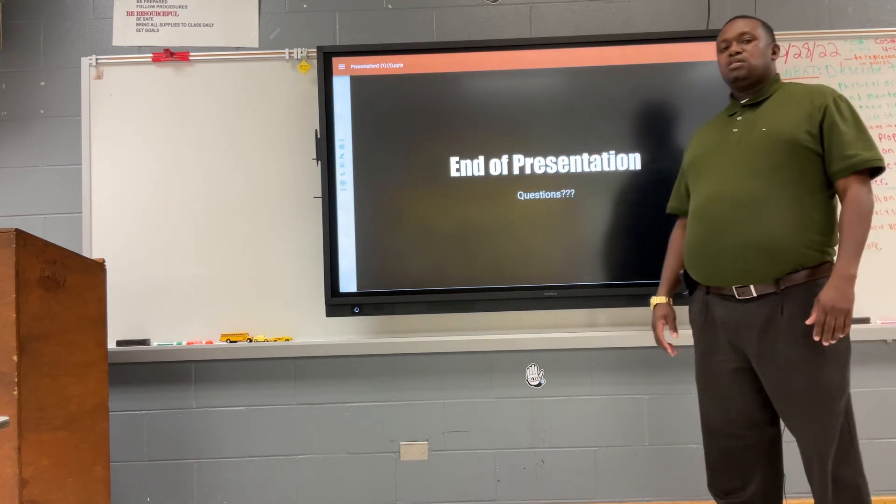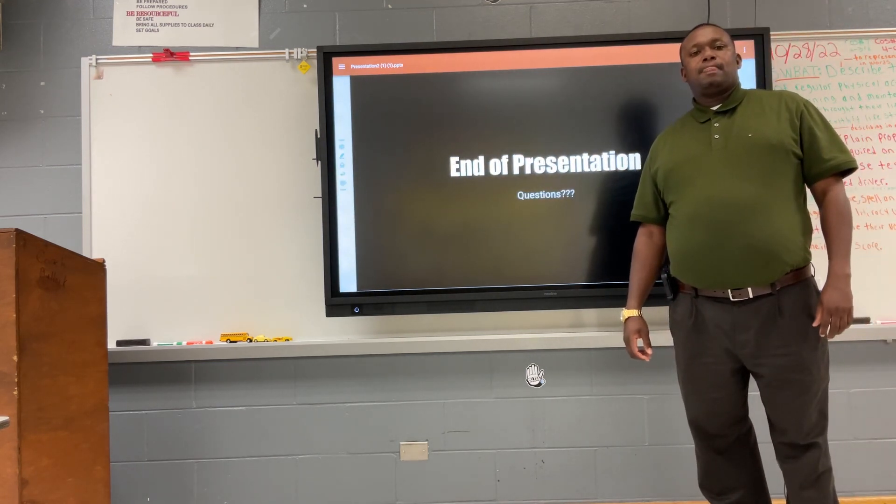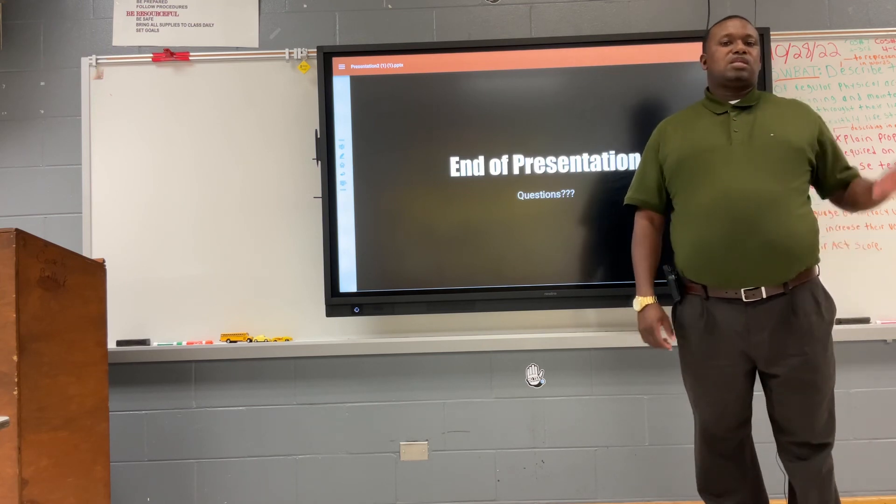This is the end of my presentation. If there are any questions, thank you.